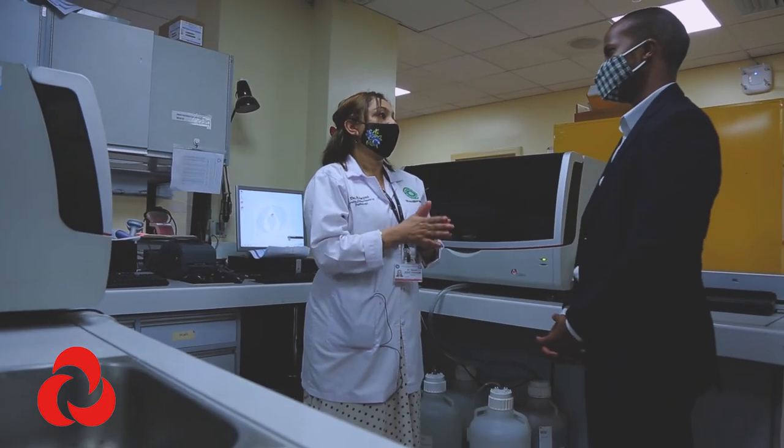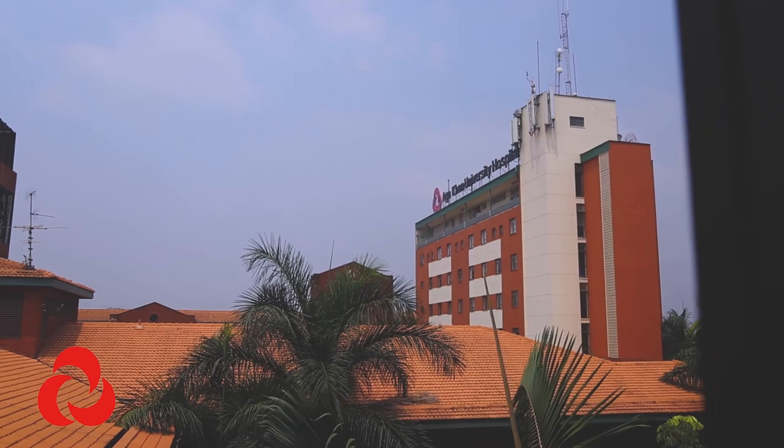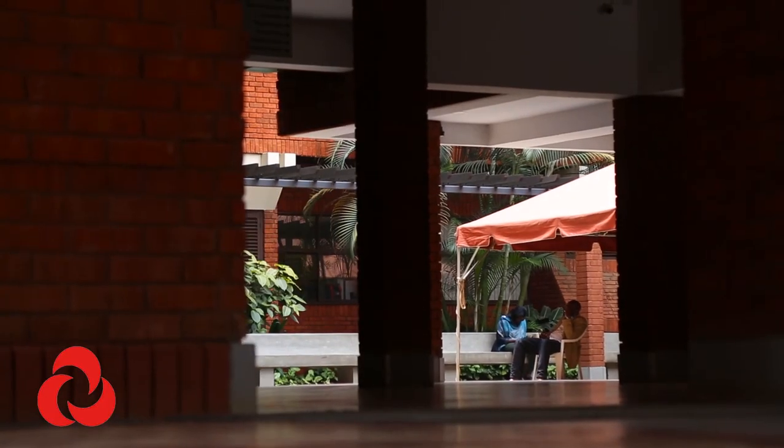We are the only clinical lab in East and Central Africa that is College of American Pathology accredited — for anatomic pathology, that's the highest international accreditation one can have. At AKU we have the triad of very good diagnostics: CT scans, MRI, and incredibly good pathology, probably better than any in East Africa. Put together with a good surgeon, a good oncologist, and a good radiation therapist — that is what we provide our patients.